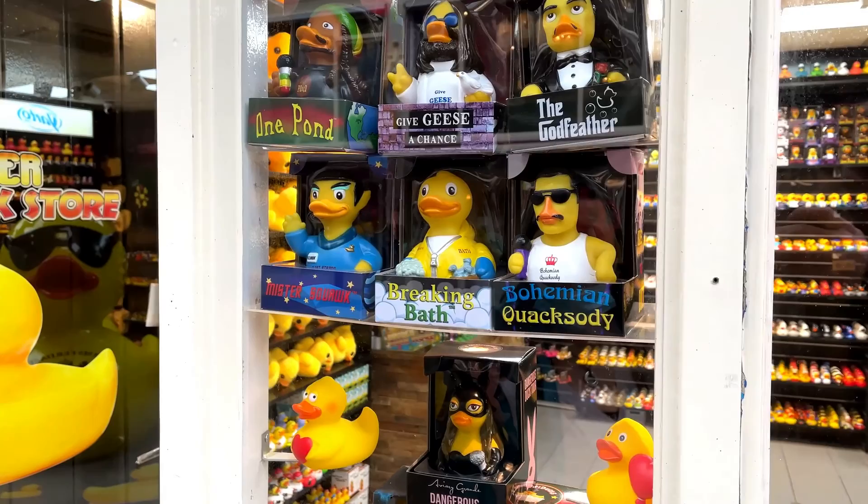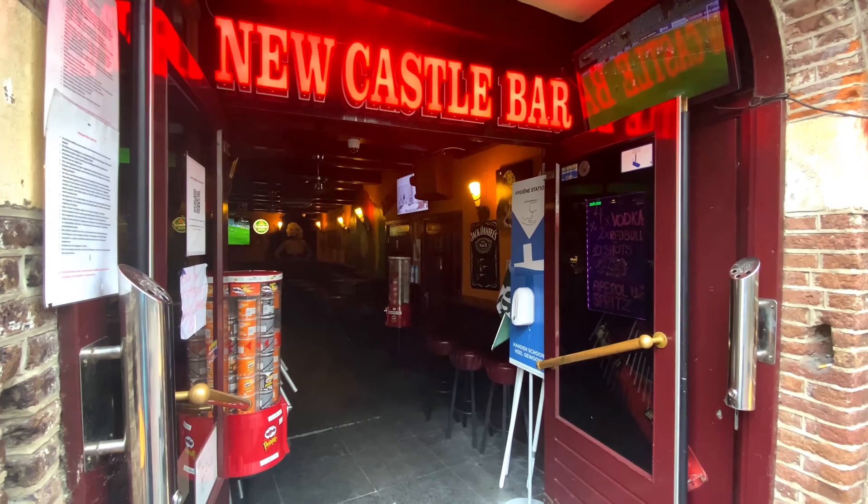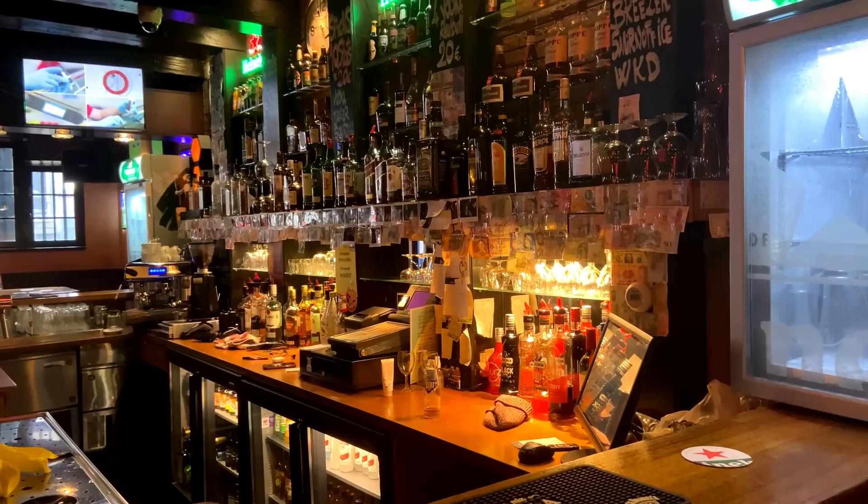Now this was a first — a shop that only sold rubber ducks. Bohemian Quaxity. Genius. They've got a premium vending machine. Time was passing and we'd been in this magnificent European capital for six hours and a European beer had not yet been drunk. This was quickly rectified.